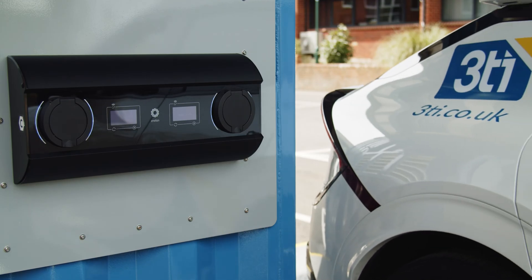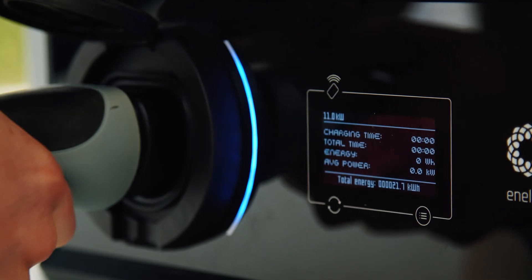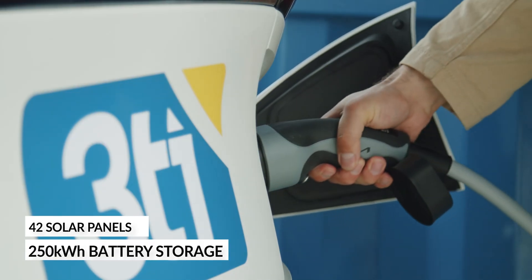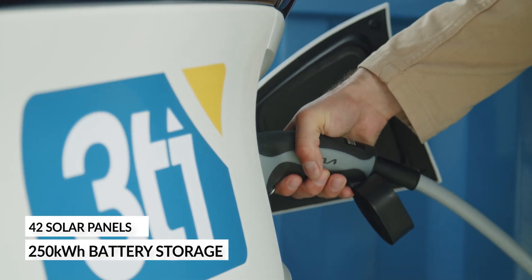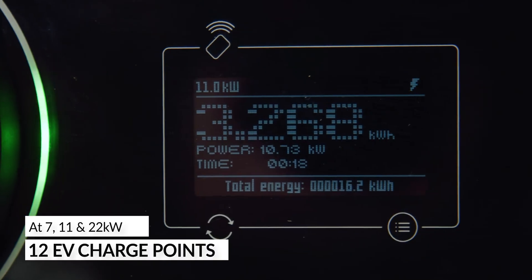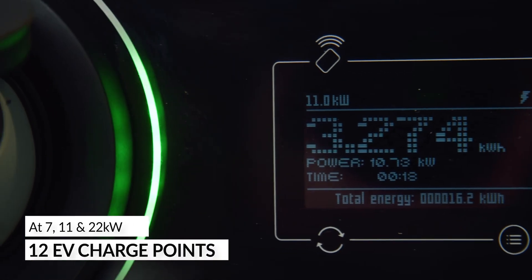Ideal for workplace and destination charging, it combines local mains power with 42 solar panels, a battery with up to 250 kilowatt hours of storage, and up to 12 EV charge points at 7, 11 and 22 kilowatts.